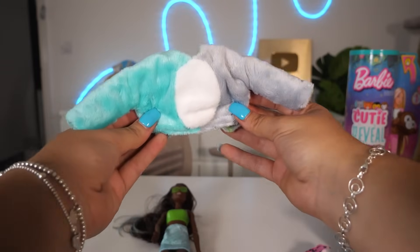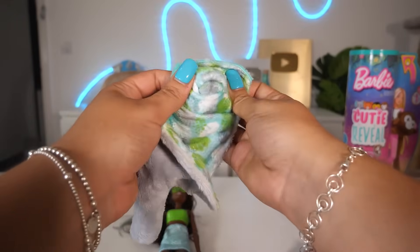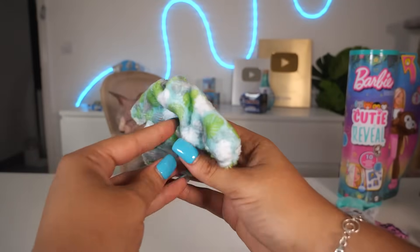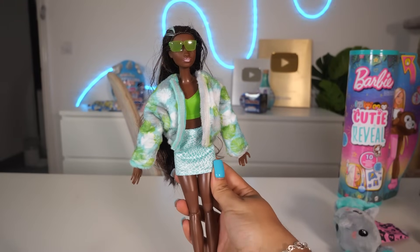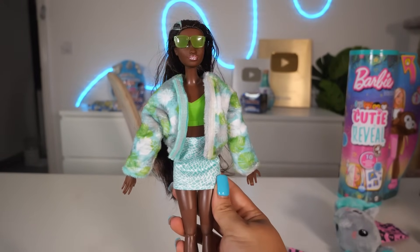I've just realized the jacket she came in is reversible. Let me reverse this — we'll turn it inside out and now we have a leafy jacket. Let's put it on her and it matches the rest of her outfit. Honestly, I would love this outfit in real life — I'm not even capping.